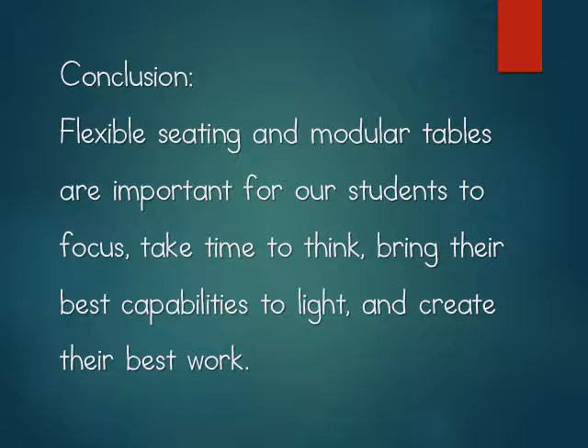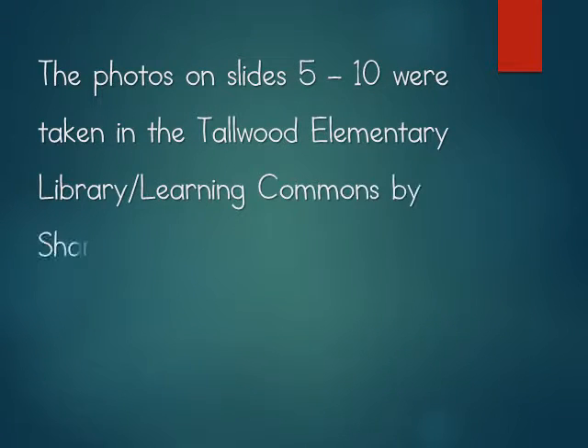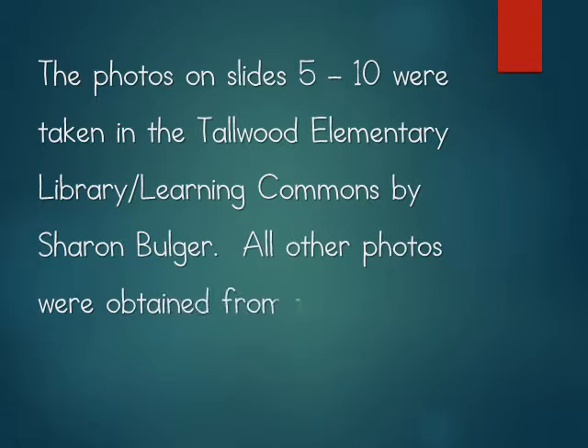So in conclusion, flexible seating and modular tables are important for our students to focus, to take time to think, to bring their best capabilities to light, and to create their best work.